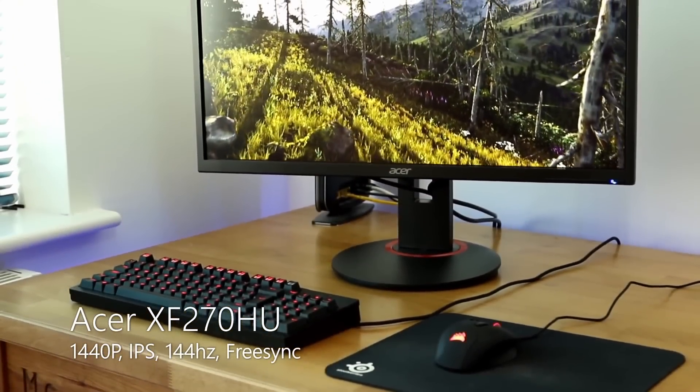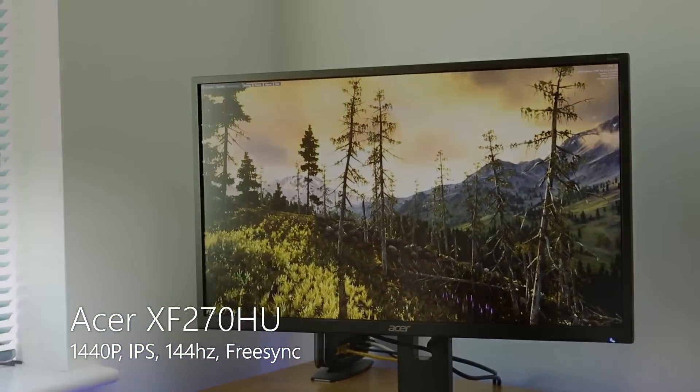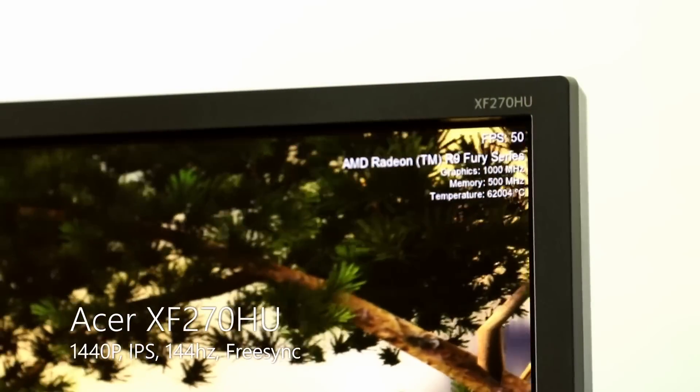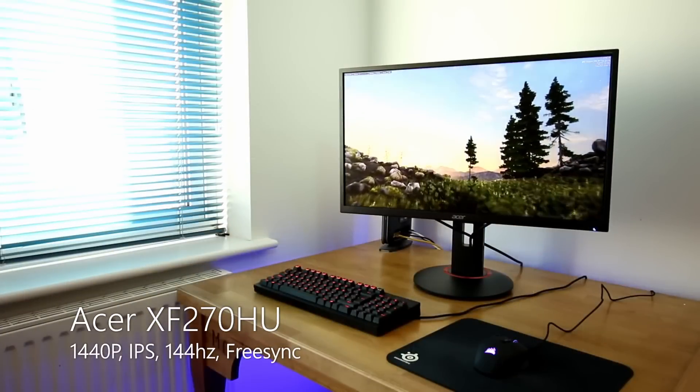Next up, it's the mid-range of the market, and here there is one monitor that I think represents brilliant value for money while having all the features you'd want — the Acer XF270HU. This is a FreeSync monitor with a resolution of 2560x1440 and a 144Hz refresh rate, so it's ideal for gaming. The real advantage is that it's available for just under £400, whereas the G-Sync version is around £550. That's a huge difference, and it's a brilliant monitor for general users, gamers, and productivity.